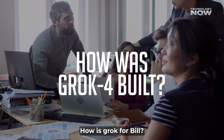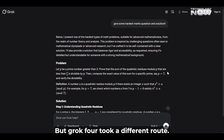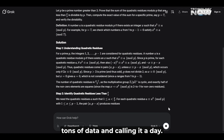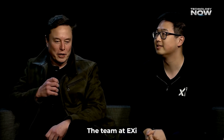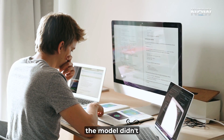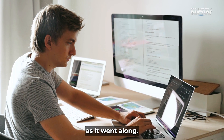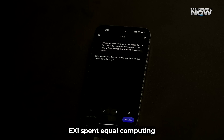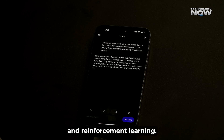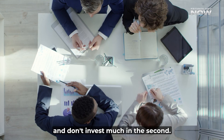How was Grok 4 built? Most AI models are trained using huge amounts of text and data, but Grok 4 took a different route. Instead of just feeding it tons of data, the team at XAI used something called reinforcement learning at a massive scale. The model didn't just learn from examples — it was taught how to learn better as it went along. XAI spent equal computing power on both training and reinforcement learning, which is very rare. Most companies focus mainly on the first part and don't invest much in the second.